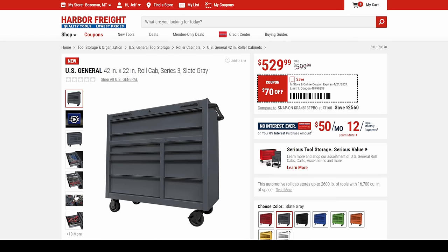Let's talk tool storage. We've got the US General 42-inch in slate gray plus all the other colors you could want. They're up to eight colors now — one, two, three, four, five, six, seven, eight colors.